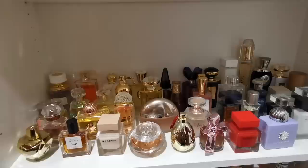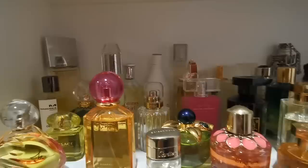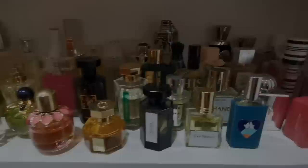The next shelf is about powdery and clean musky fragrances. I put those two together because I think they're quite similar — very often musky fragrances can be powdery and vice versa. And then I'm moving to this shelf which is my fresh fragrances — I have all my fresh, green, summer, and citrusy fragrances here.